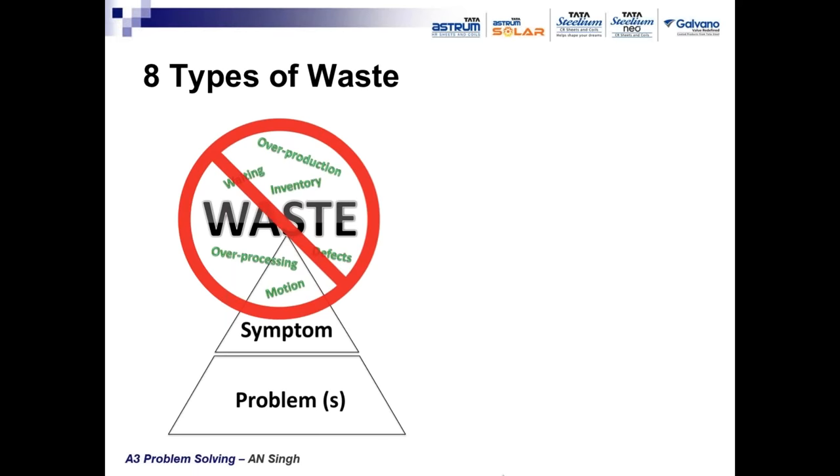Eight types of waste are generated and are undesirable. They reduce the value of the product, increase cost, cause delay — the main concerns of organizations. The more the waste, the lesser the value of your product, more delays, and less meeting of customer requirements. To improve competitiveness and profitability, these eight types of waste need to be eliminated from their root.